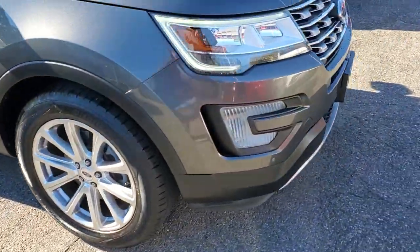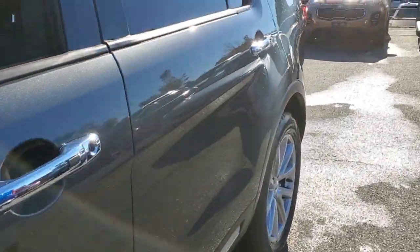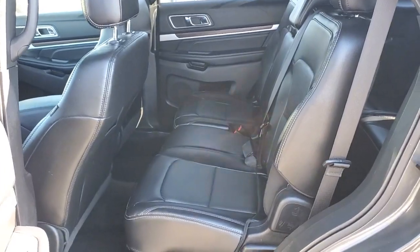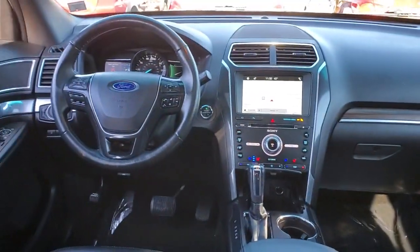These are just some of the great options this vehicle comes with: keyless entry, navigation system, four-wheel drive, power liftgate, remote engine start, cooled front seat, power passenger seat, wood grain interior trim, keyless start, and heated rear seat.